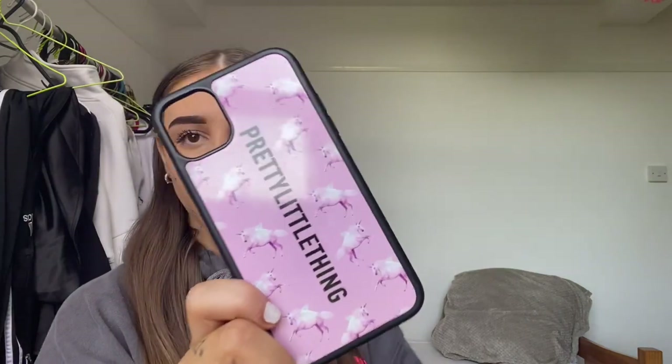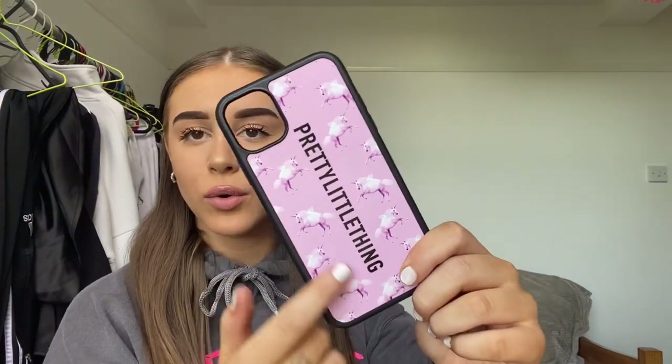Item five is actually just a cute accessory — I bought this phone case from Pretty Little Thing. It has the standard PLT logo, unicorns, and it's pink. It's honestly so pretty and it was on sale for like six pounds. They do them for iPhone 11, 10, and I'm pretty sure even the 7, so you might as well grab one.